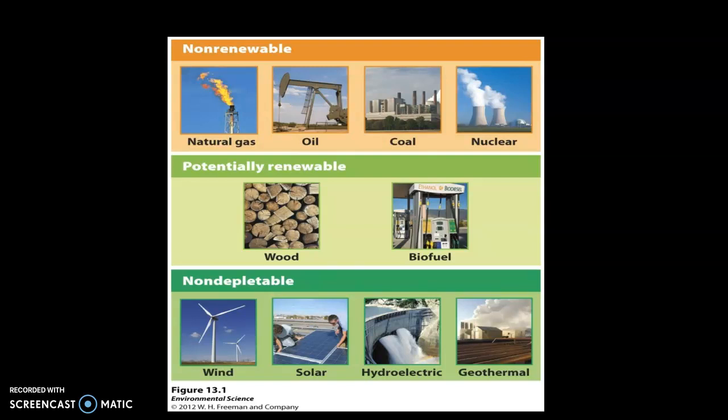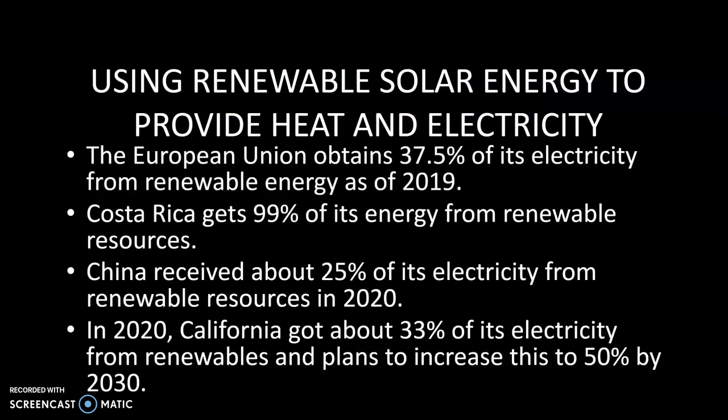These are the categories of energy resources you'll be working with in a project, with renewable resources at the bottom. Looking at renewables, different places obtain various amounts of their energy from renewable sources: the EU roughly 38 percent, Costa Rica gets almost all of its energy from renewables — that has been a goal of theirs. China is continuously pushing production of renewable energy even though they have huge coal-fired and natural gas power plants, and they're aiming to get around 25 percent of their energy from renewables.